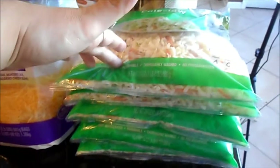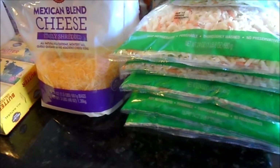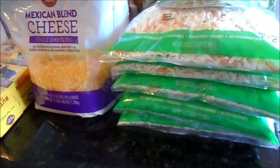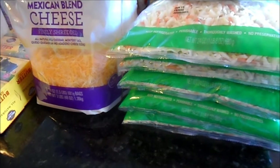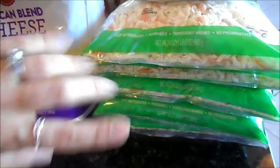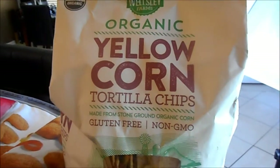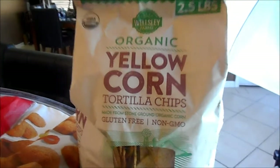I got five bags of coleslaw because that's one of the sides for the pork plate. I was going to get their homemade coleslaw, but I was very unimpressed — they were very expensive. It tasted wonderful, but for what I needed I think it's better to prepare it myself. Only the Mexican cheese blend this time because I bought shredded mozzarella Sargento during the week on sale. We got our organic yellow corn tortilla chips — that is a many-time repeat buy; we love those.